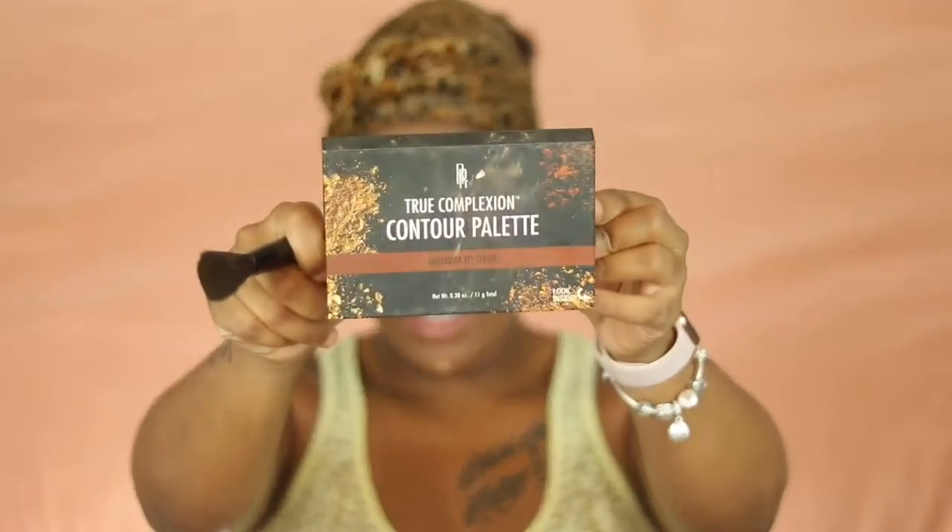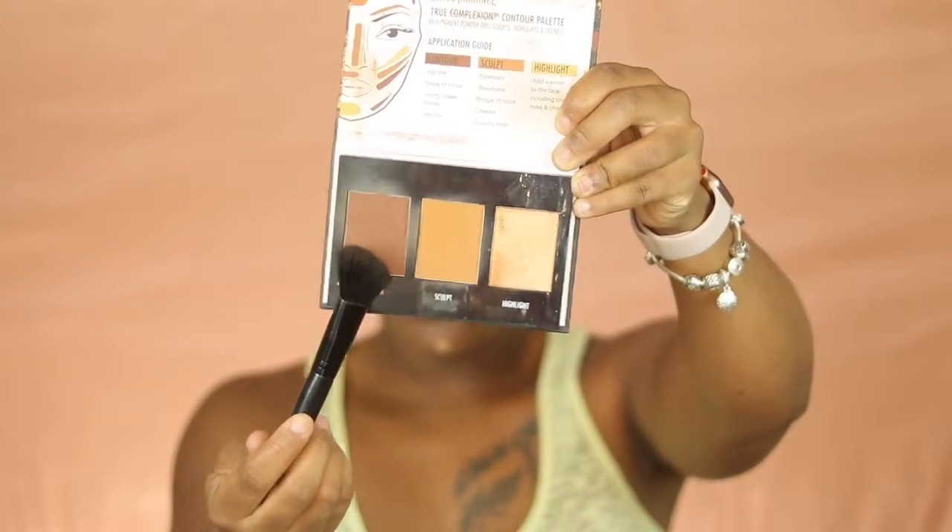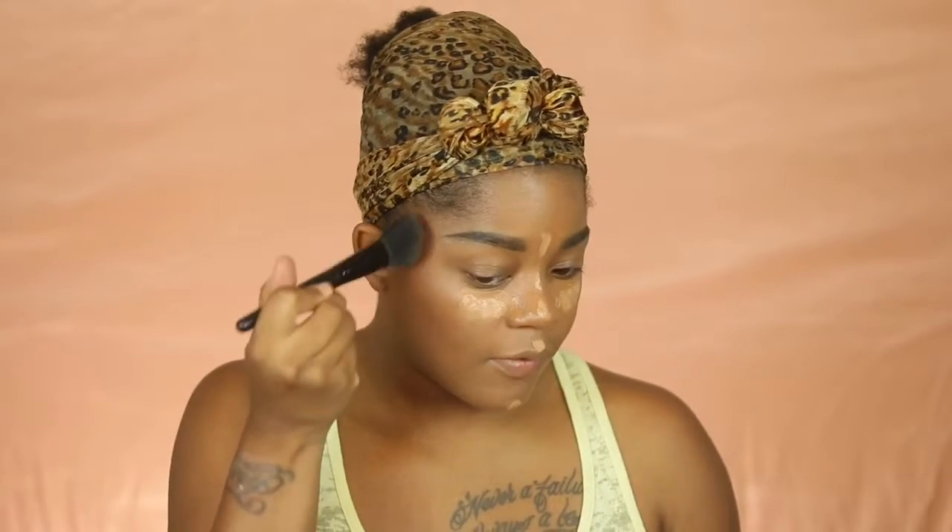For contour I'm going in with the Black Radiance medium-to-dark contour palette. I take the contour and sculpt shades and dip my brush between the two to contour my cheeks. I like to pat the contour in — I used to do swiping circular motions but that was giving me a patchy look. Patting instead of swiping makes a big difference. I also like to smile when contouring because the contour is supposed to lift, and when you smile your cheeks lift up.